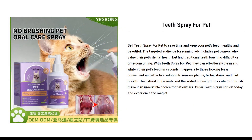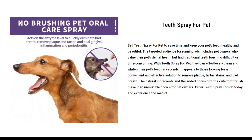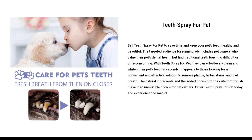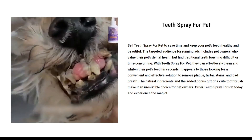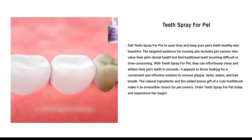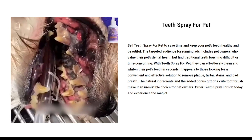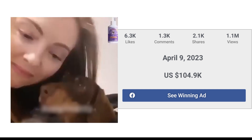Our next product is the Teeth Spray for Pet. Sell Teeth Spray for Pet to save time and keep your pet's teeth healthy and beautiful. The targeted audience includes pet owners who value their pet's dental health but find traditional teeth brushing difficult or time-consuming. With Teeth Spray for Pet, they can effortlessly clean and whiten their pet's teeth in seconds. It appeals to those looking for a convenient and effective solution to remove plaque, tartar stains, and bad breath. The natural ingredients and the added bonus gift of a cute toothbrush make it an irresistible choice for pet owners. The Facebook ad has received more than 6.3k likes, 1.3k comments, and 2.1k shares.